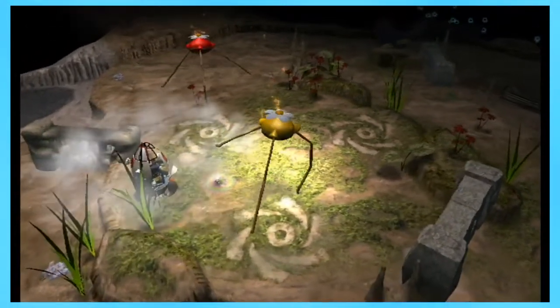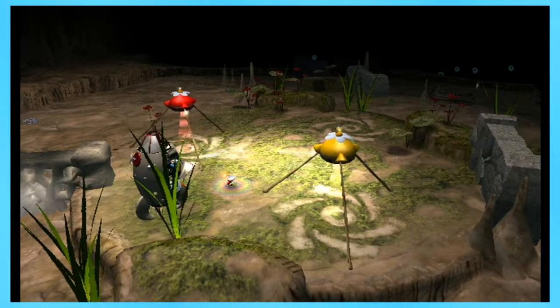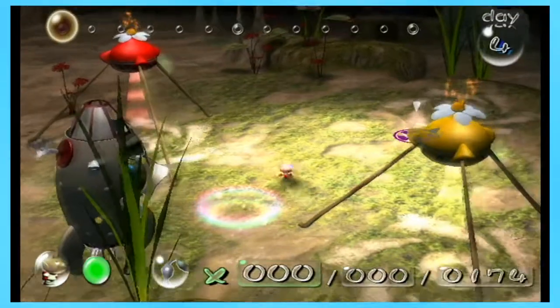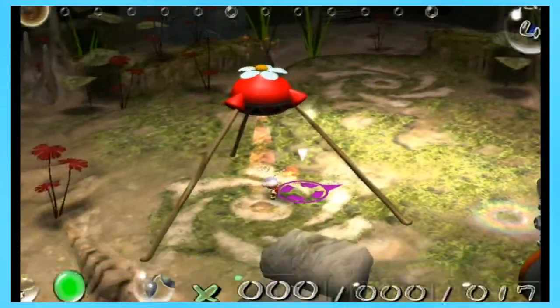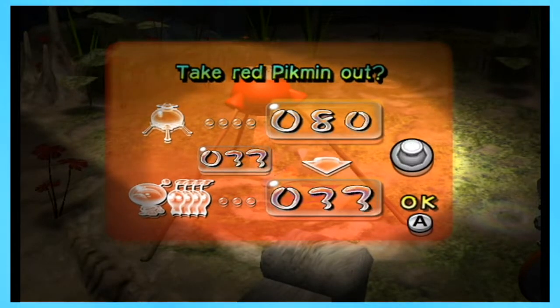Alright, so we land on our little landing section. And right off the bat, we can see that it's really dark around here. But there's a bridge right here, so I'm going to get some red Pikmin and get them working on that. I think about 40 is good.